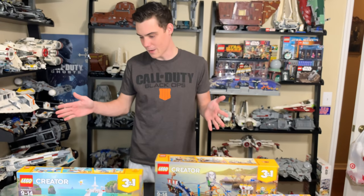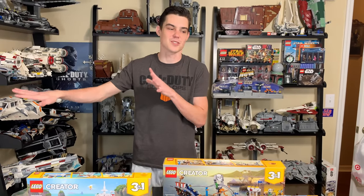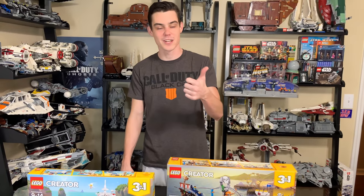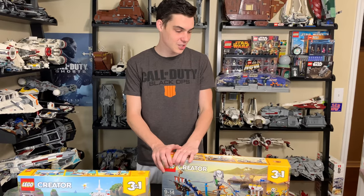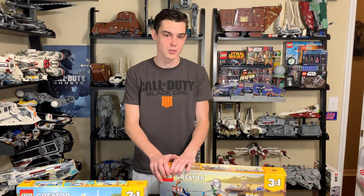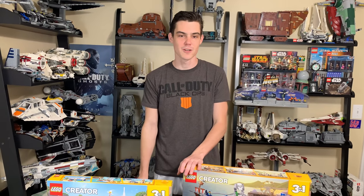That's everything in the haul. Thank you very much to Ed and Brick Vibe for those awesome Christmas gifts — I appreciate it, guys. That is all for this giant LEGO mystery haul. Let me know if you enjoyed the video by giving it a like. If you're new, subscribe and comment below. I'll be doing another haul video very soon with what I buy from the LEGO Store on the day after Christmas, so look forward to that. See you guys next video — peace out!